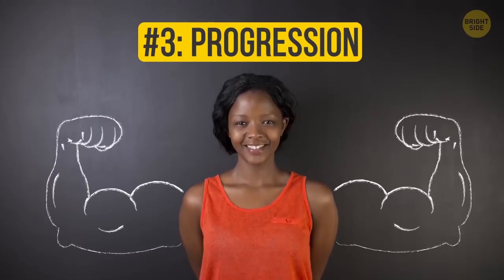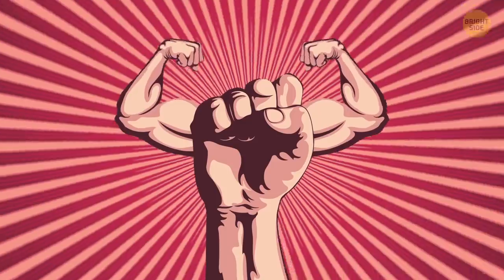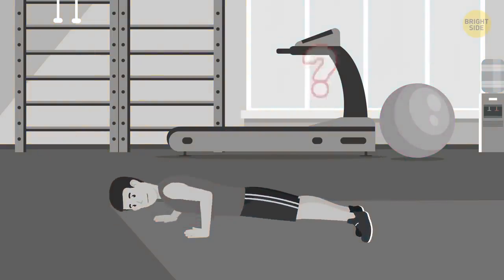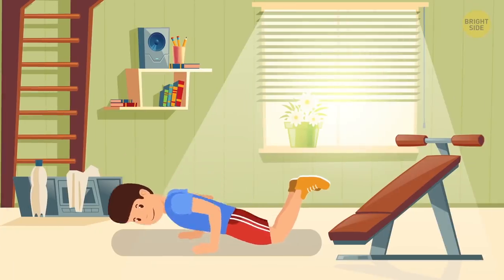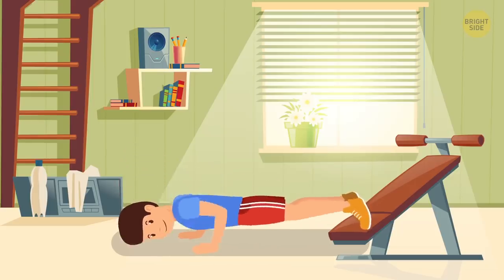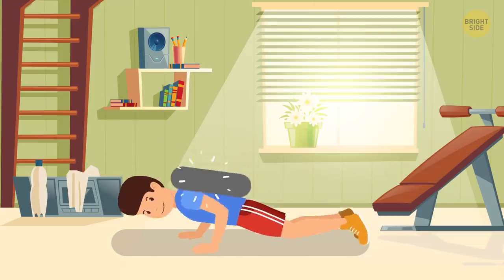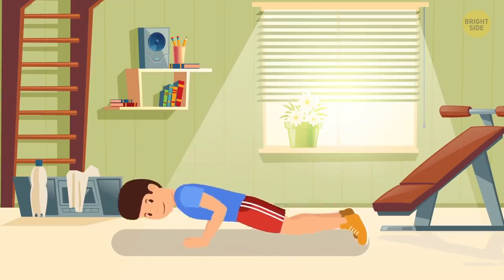Number 3: Progression. Challenging your muscles is the key to building a great muscle mass. And how can you do that when you always repeat the same thing? Just like with rep range, you gotta change it up. Do push-ups from the knees, from a standard plank, one-armed, with a little weight on your back, with your hands close together — the options are endless.